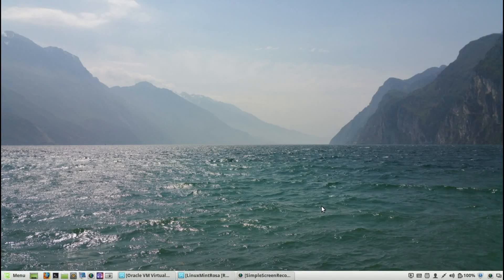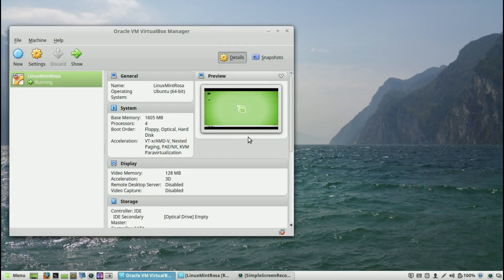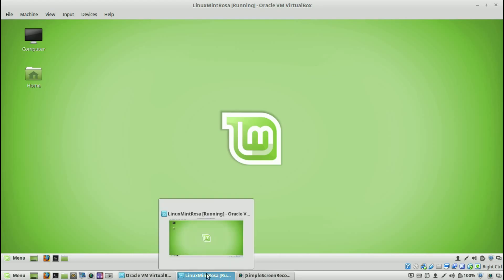Welcome to another episode of geekoutdoors.com, continuing my series on making the transition from Windows 10 to Linux Mint. Today I'm going to be talking about a really important subject: security. If you haven't seen my original video on how to install Oracle Virtual Machine so you can install Linux Mint, check it out in the description below. Go ahead and start up your Oracle Virtual Machine and Linux Mint, which I've already done.